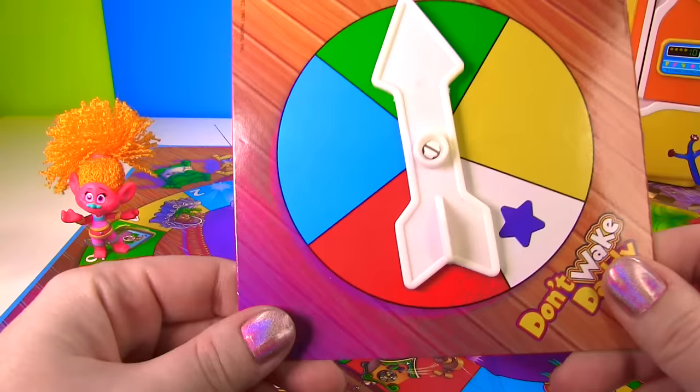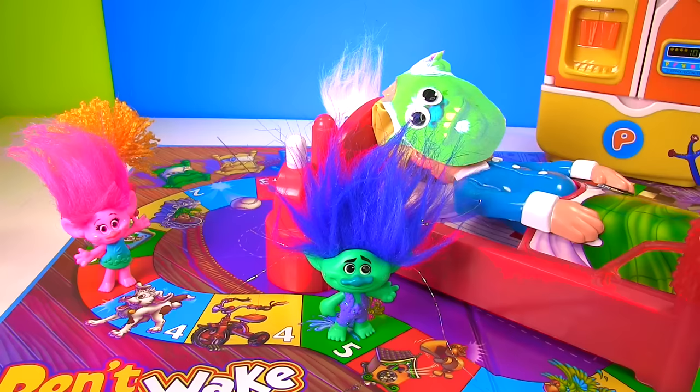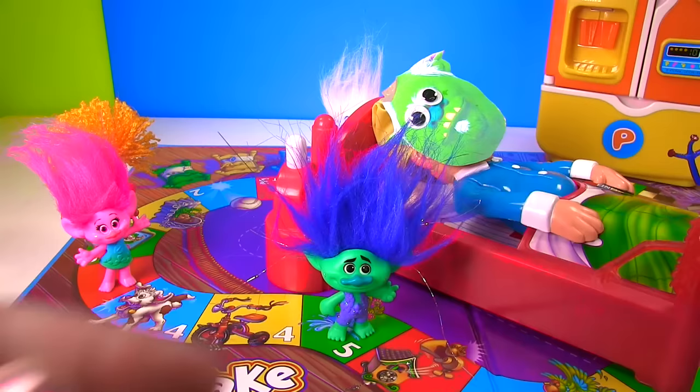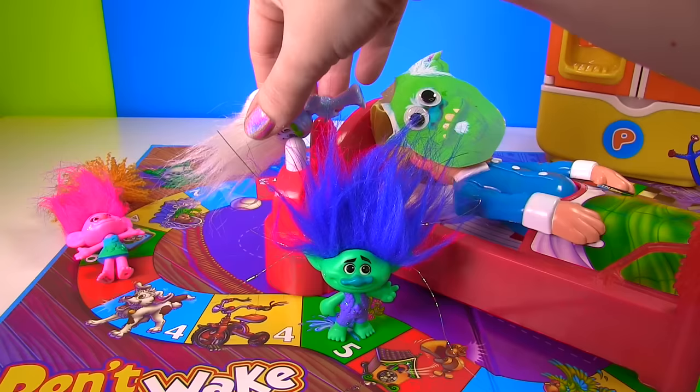Here we go for Poppy! Poppy got red, so she gets to go all the way to here and she doesn't even have to push the button! Okay, poor Guy Diamond is at the starting point — let's see what he gets! Yellow! And yellow is right up here — it's 4 pushes! Guy Diamond wants to use his head! One! Two! Three! Four! Woohoo!